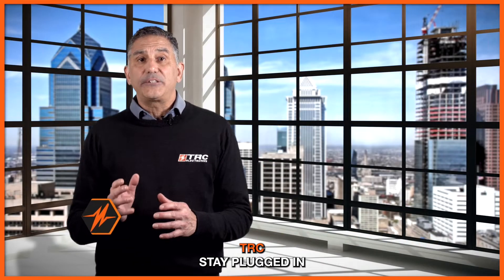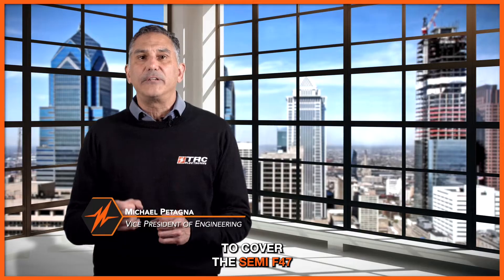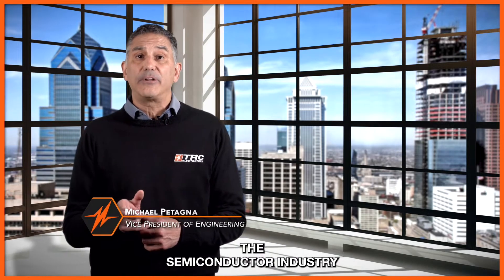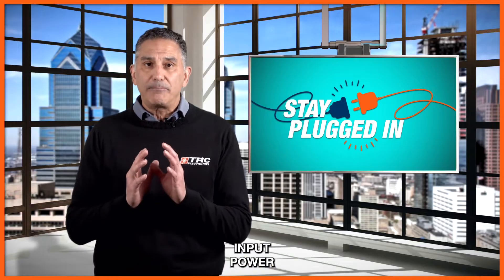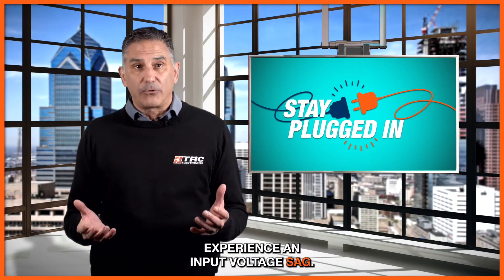Welcome to our TRC Stay Plugged In tech series. In today's episode we're going to cover the SEMI F47 specification of power supplies and also the importance of the standard. SEMI F47 is a standard used in the semiconductor industry that defines the requirements of a power supply's capability to continuously provide input power during a period where we may experience an input voltage sag.